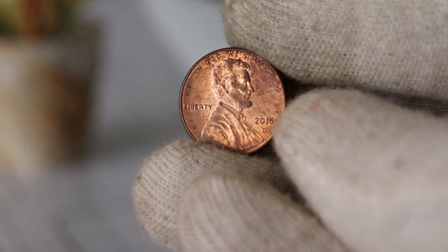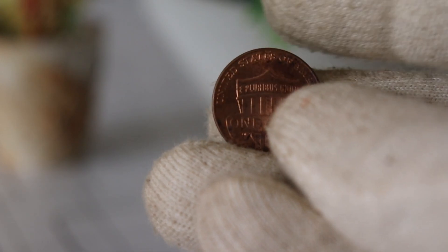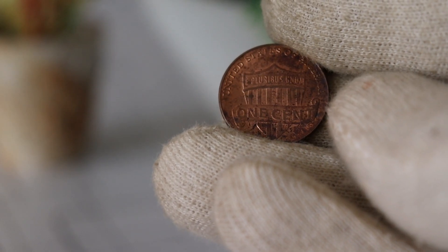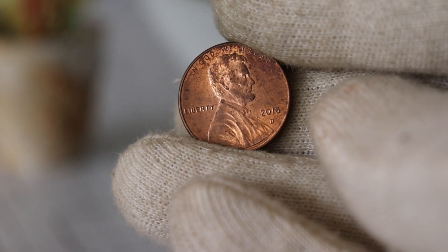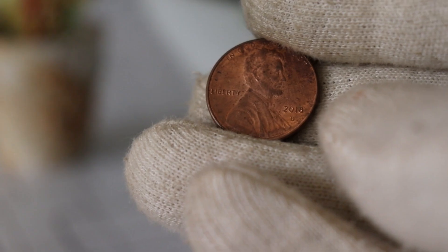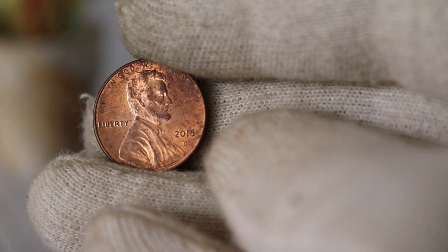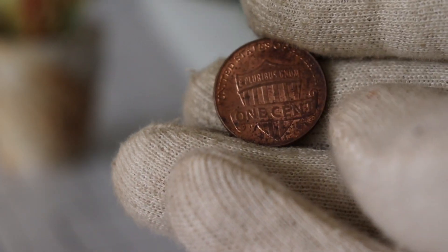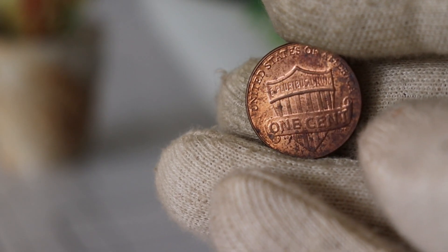Now let's talk numbers. The value of the 2018 D Lincoln one-cent coin can vary based on its condition, rarity, and demand in the market. As of 2023, these coins generally range from $700. Keep in mind that the coin market is dynamic, so staying updated on current trends is essential. For collectors, here are a few tips: first, educate yourself about the coin's history and potential varieties; second, store your coins properly to preserve their condition; and finally, consider consulting with reputable numismatic experts or using online resources to stay informed about the market.